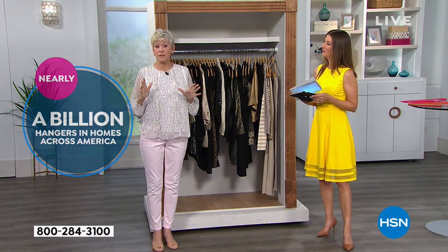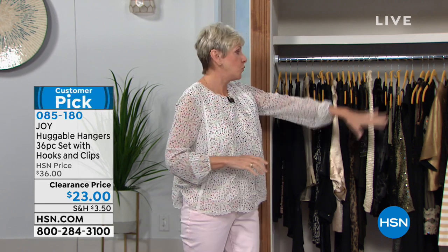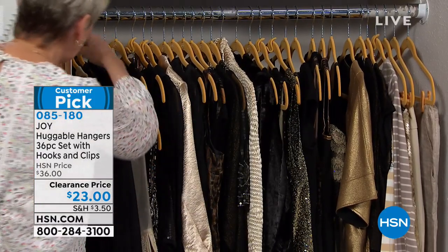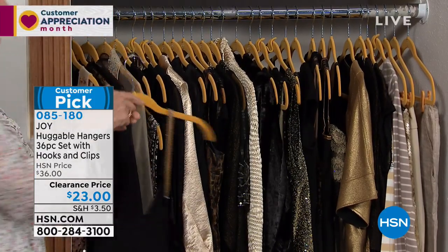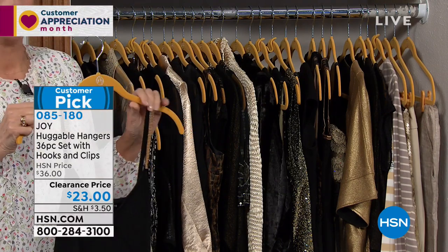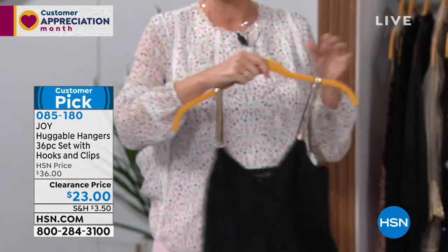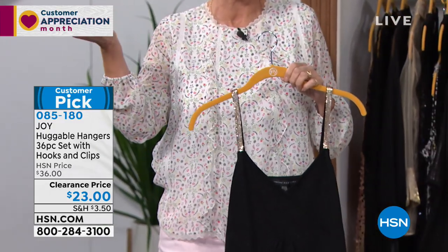We've got a great set for you today. You're going to be getting 36 gorgeous huggable hangers. We've got limited colors, which we'll show you in a second, but you're also going to be getting the hooks and the clips to create a fabulous look for your closet. Your closet can look just like the one behind me — nothing is on the floor, everything is at eye level, and nothing can fall off a huggable hanger because of that gorgeous velvety coating. With this set of 36 huggable hangers, they can absolutely transform a closet and really transform your life.